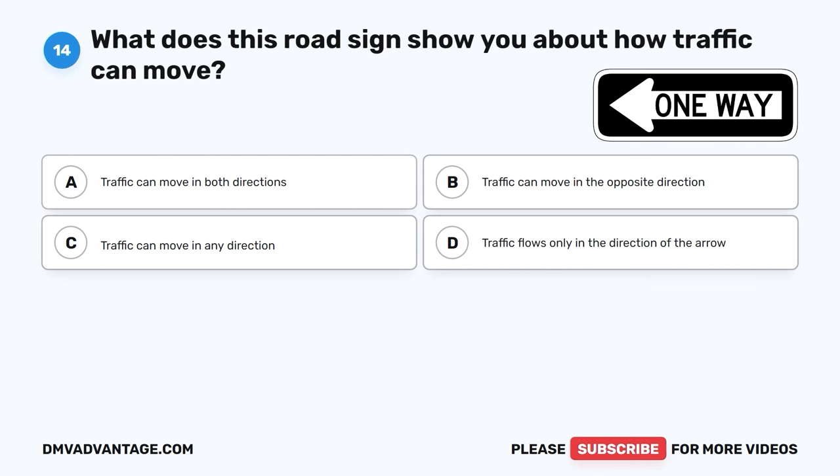The correct answer is C, it ensures safe and secure towing. When you're towing something behind your vehicle, the drawbar or towing connection must be strong enough to handle the weight you're pulling to keep everyone safe on the road.